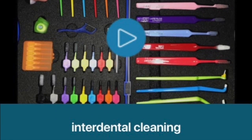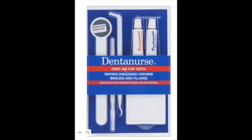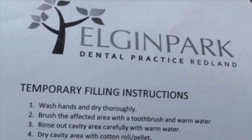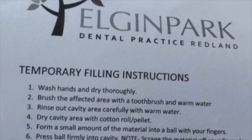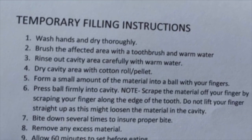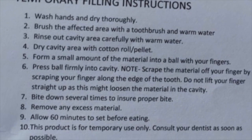There are some repair kits that you can use for the back teeth, or your dental practice may provide one for you with some instructions on how to temporarily repair your tooth. As with all teeth, as long as you keep it nice and clean, no great harm should come to it over a short period of time.